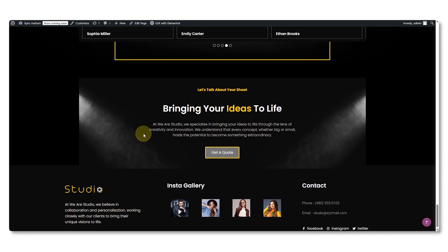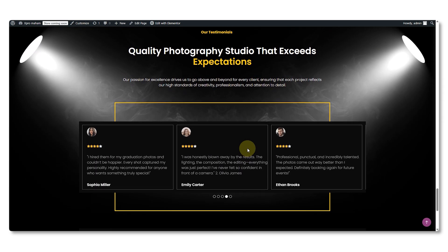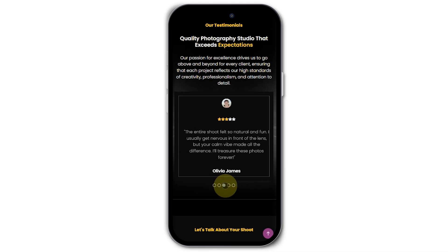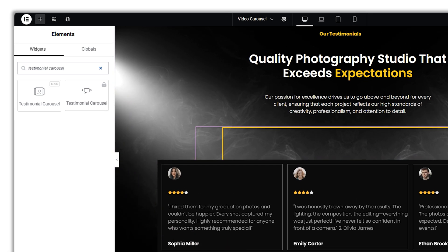The perfect place to add this is on your home page or service page, right before the call-to-action button, so when people see the reviews their trust grows and they feel ready to click. Testimonial carousels also look great on mobile — they show one message at a time with a clean layout and smooth swipe. In Elementor, you can use Xpro's Testimonial Carousel widget to build this without any extra effort.